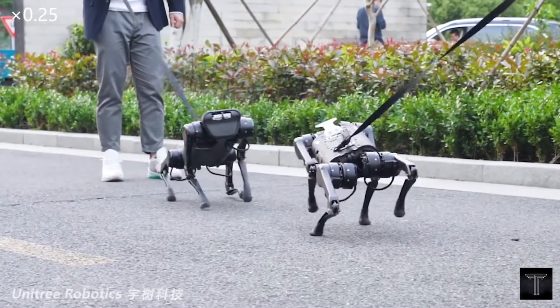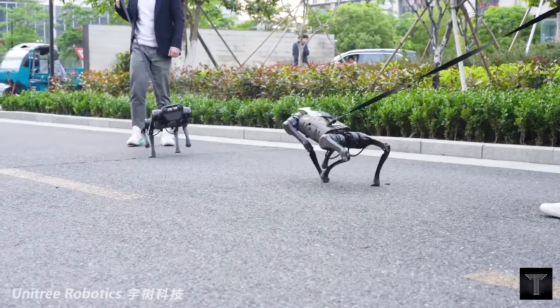It can also carry up to 11 pounds, with potential as a delivery robot.